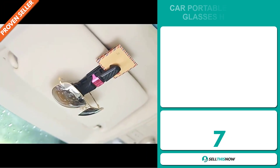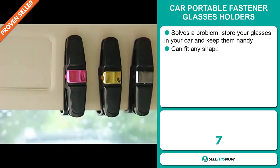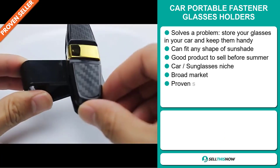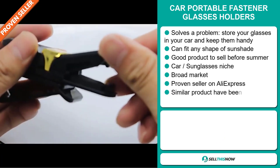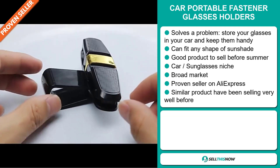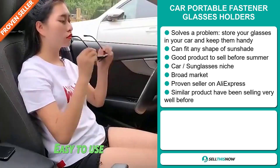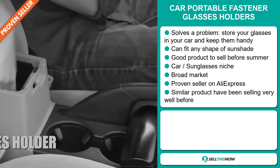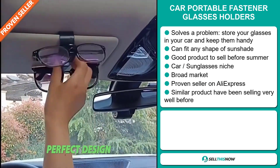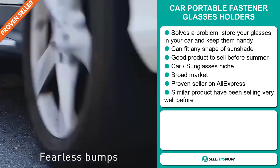Our next product is the Car Portable Fastener Glasses Holders. Now this is a problem solver. Store your glasses in your car and keep them handy — it can fit any shape of sunshade. It's a great product to sell before summer. It falls under the car sunglasses niche market, and we also think that this item has a broad market base. It's a proven seller on AliExpress with many many orders, and similar products have been selling very well before on the market.